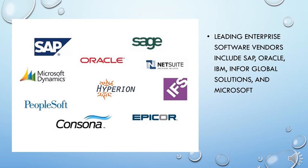Leading enterprise software vendors include SAP, Oracle, IBM, Infor Global Solutions, and Microsoft. These vendors offer versions of enterprise software packages designed for small and medium-sized businesses, and on-demand versions including software services running in the cloud.